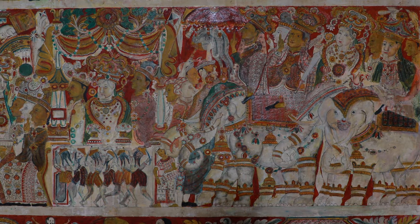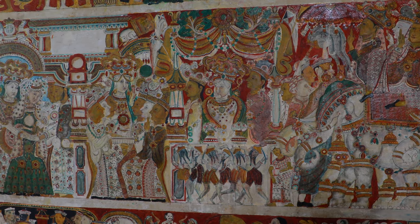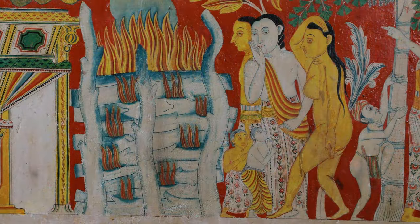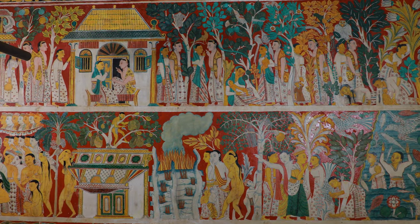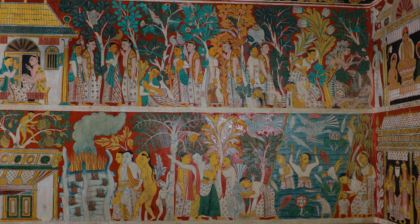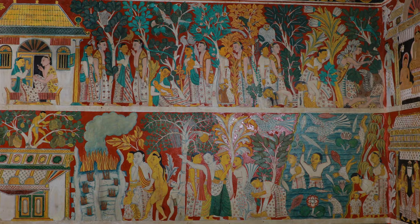The newly affluent community of Lankans in the Low Country who emerged during the British colonial era were almost engaged in a competition to make their mark after the end of the Kandian period by constructing and decorating temples. Many samples of murals in these temples show how the Kandian style of painting was gradually influenced by foreign styles. These are classified as belonging to the Low Country art tradition of the Kandian era.